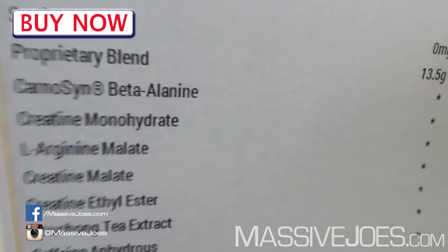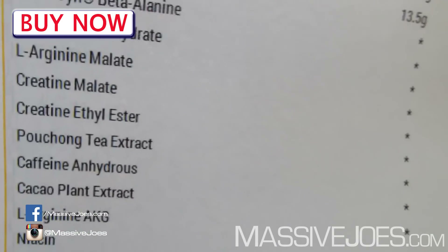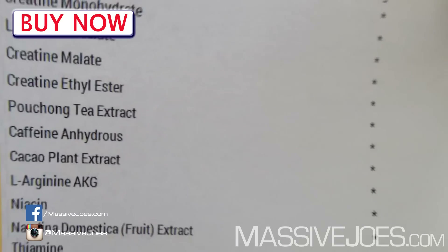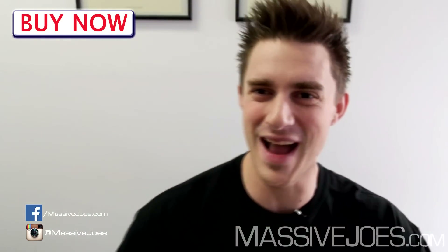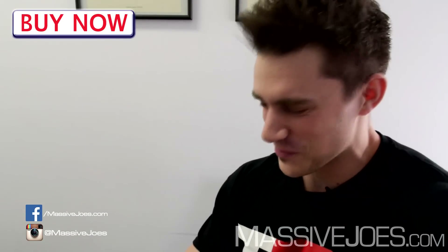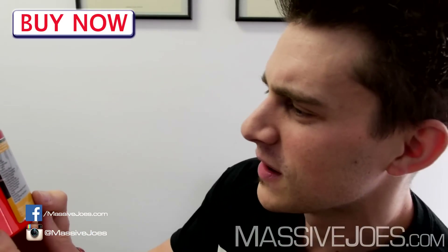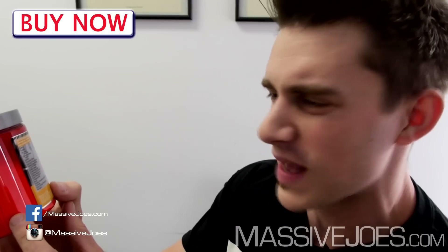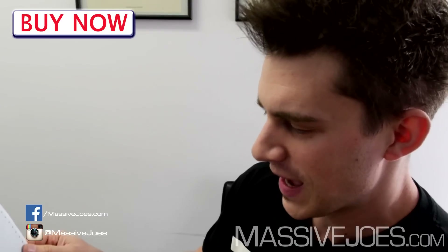Moving along: creatine monohydrate for muscle power, L-arginine malate for nitric oxide production, creatine malate — a different form of creatine for muscle power, more reps, more sets — and creatine ethyl ester. I actually didn't look at this label before starting the review. Why are the creatines not grouped together? The arginines aren't together, the stimulants aren't together — they're all over the place. Give me a second to group everything and make this review flow better.